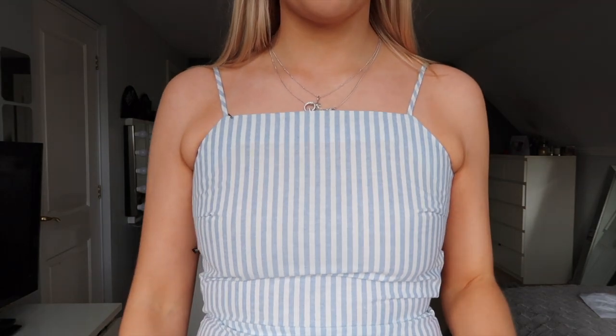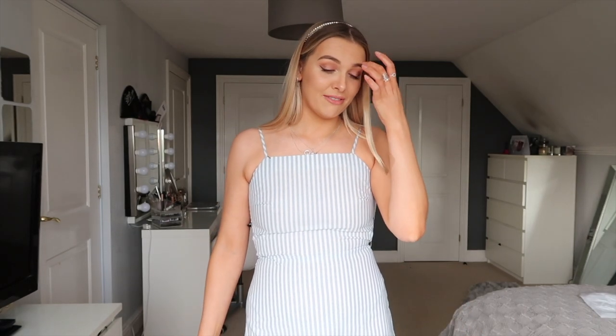The final item is actually the one that sparked this whole haul — I was scrolling and literally fell in love with this dress. The main reason is the back: it's got these two little tie details and tiny spaghetti straps at the top. It's such a nice pale blue and white stripe — I just thought it was such a pretty dress, perfect for summer, and you can dress it up or down. It's not too short either, which I love.